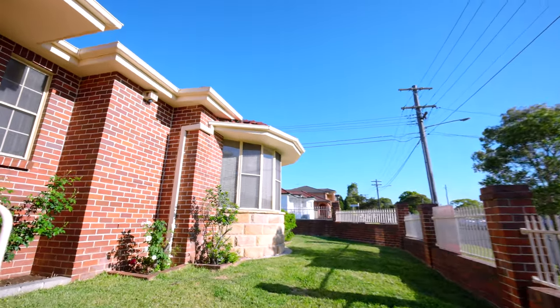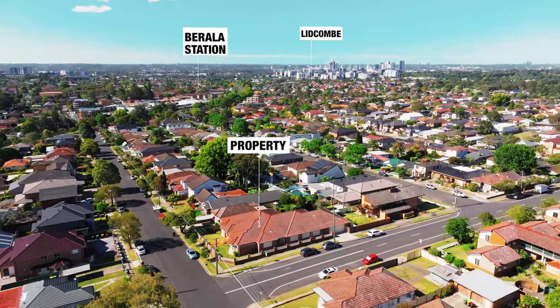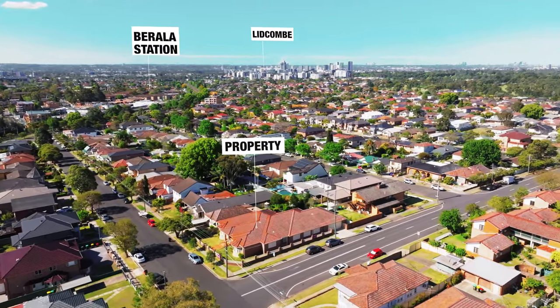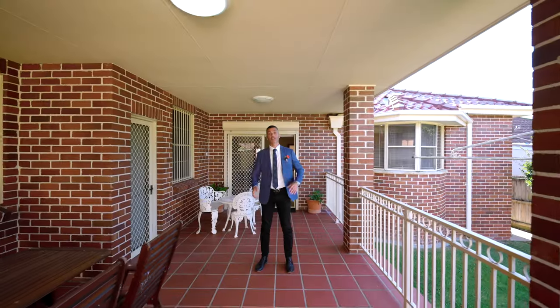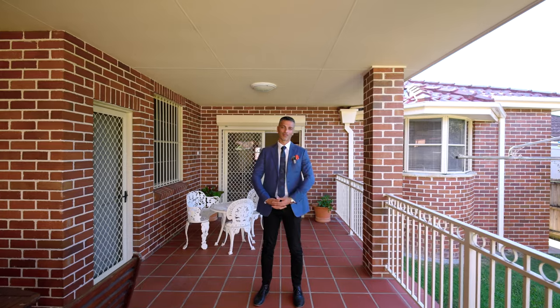Located just off the avenues of Baralla, 51 Kingsland Road is situated conveniently within the catchment zones of many schools and childcare facilities. If excellence and quality appeals to you, then this property is a must to inspect.